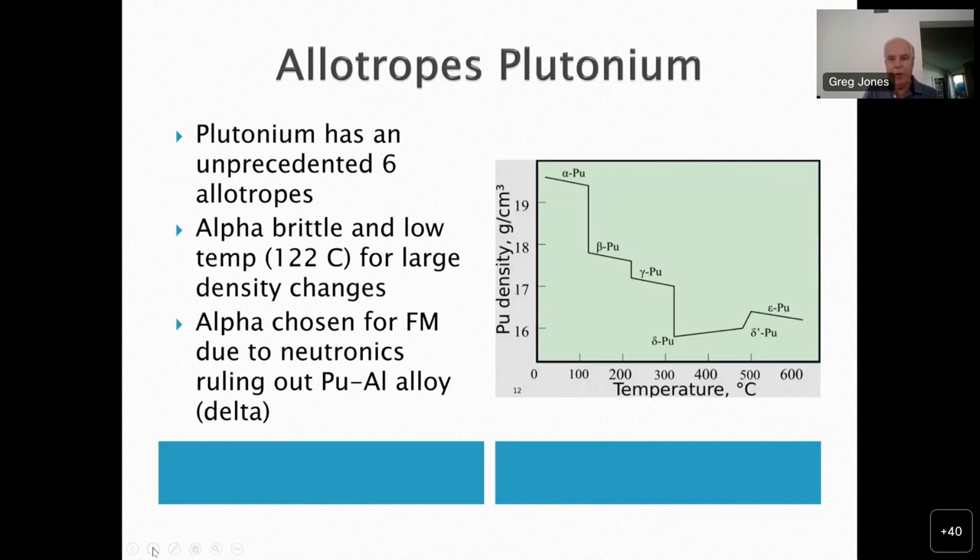Plutonium was rather stunning. Most metals that have allotropic forms only have two or, as with uranium, three. Plutonium has six — the top of the list. What is worse, the low-temperature alpha phase is brittle and undergoes the alpha-beta transition at quite a low temperature — 122 degrees C — with large density changes at that point. The delta phase has much nicer physical properties and is easily worked. It was known from metallurgy that alloying a metal with a small amount of another metal can often stabilize these higher-temperature phases at lower temperatures, and indeed this worked for plutonium: a plutonium-aluminum alloy stabilized the delta phase, which seemed very promising.